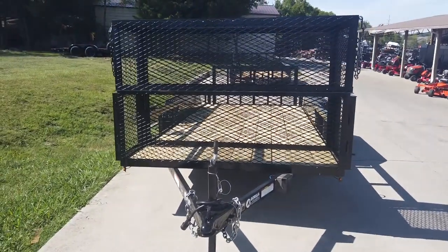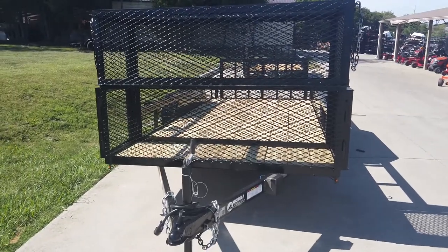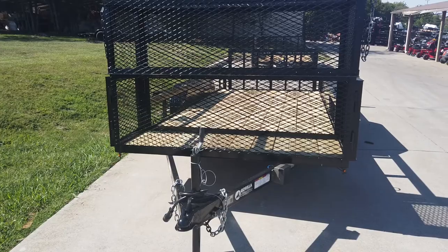Once again, this is the 6.4 by 16 dovetail utility trailer with stacked baskets. If you're interested in this trailer, give us a call at 615-641-7720.